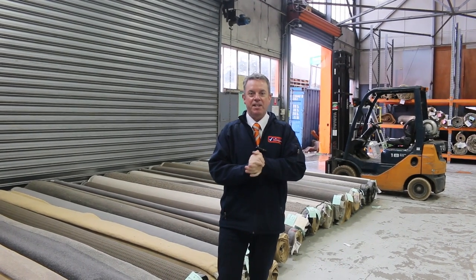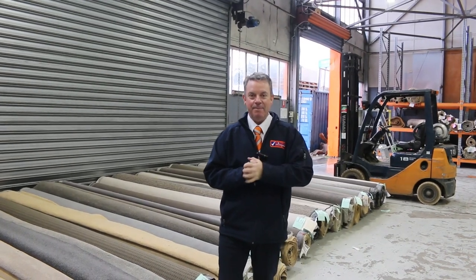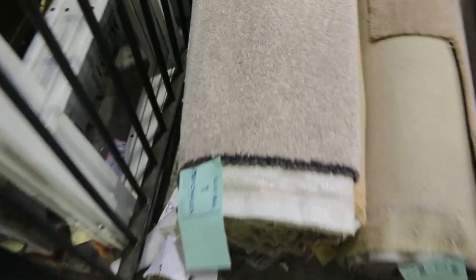G'day, I'm John from Fowles Auction and Sales. I'm here to preview tomorrow's carpet auction. It's Wednesday the 13th of July at 10am. We'll have a look at these beautiful roll-ins and offcuts we've got on display.